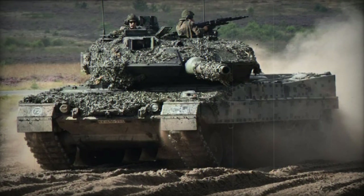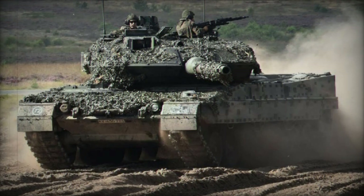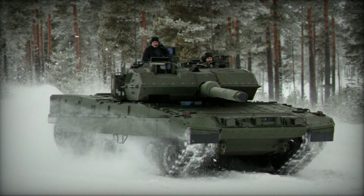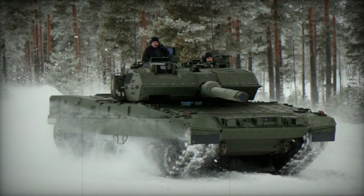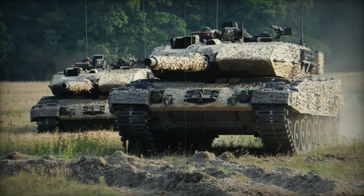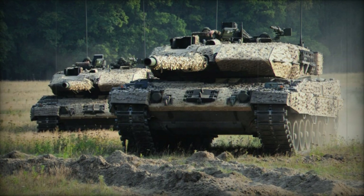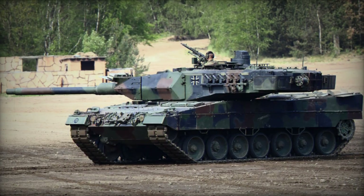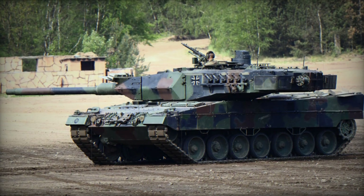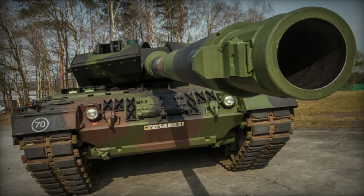The German Army intends to upgrade around 50 to 150 Leopard 2 tanks to the 2A7 standard. The initial batch of 20 MBTs was modernized from German Army Leopard 2A6 tanks. Deliveries to the German Army began in 2014, and the tank received orders from foreign customers as well. In 2011, Germany agreed to supply Saudi Arabia with over 200 of these main battle tanks, while Qatar placed an order for 62 MBTs, known as the Leopard 2A7Q, in 2013.